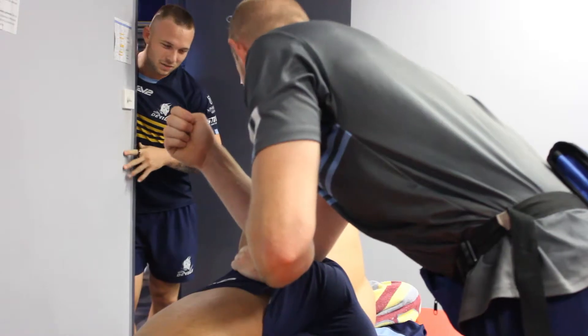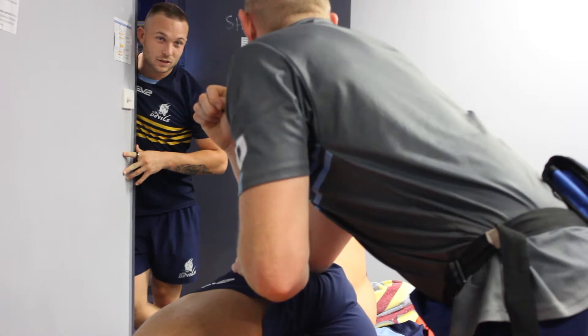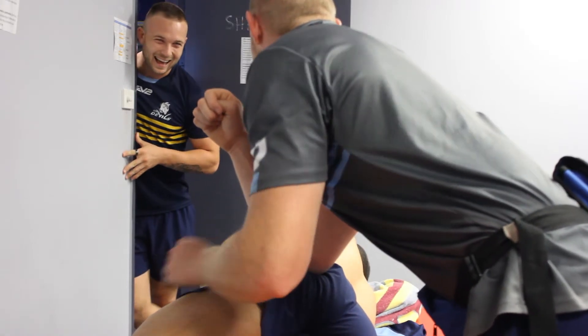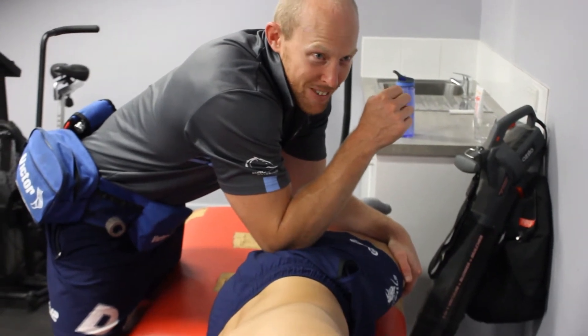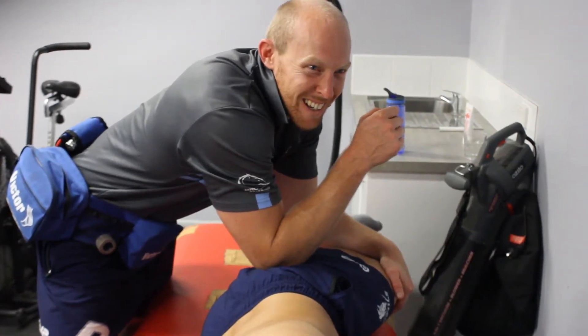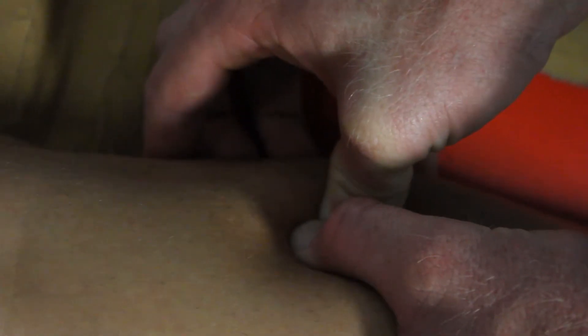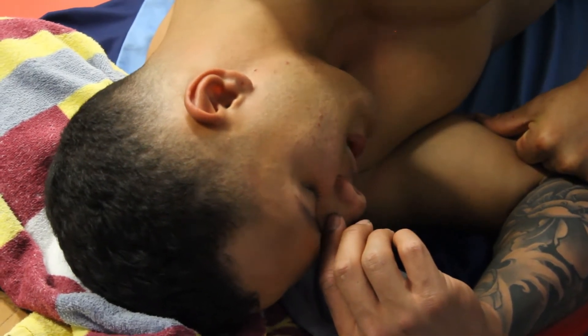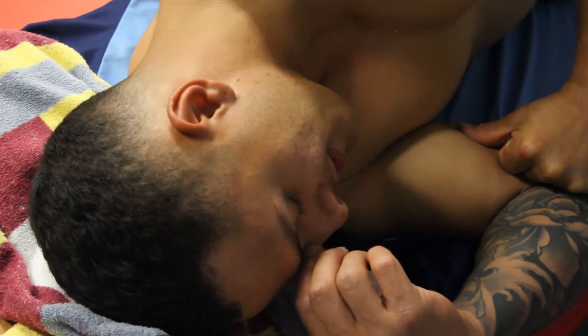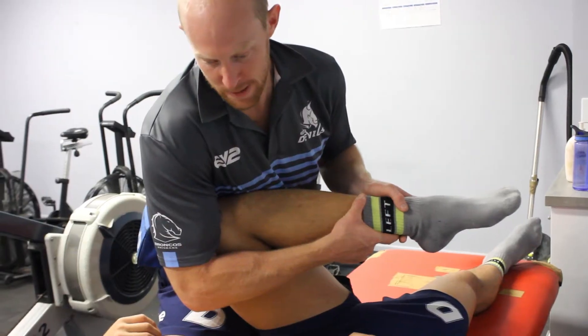The sports environment is really good — the culture, being around all the lads who are always pretty positive and willing to crack a laugh, but it's also a place where people are quite motivated to help themselves. A lot of my role is prescribing exercise and most of the lads don't need too much of a nudge to get in and actually do the work, which is good.